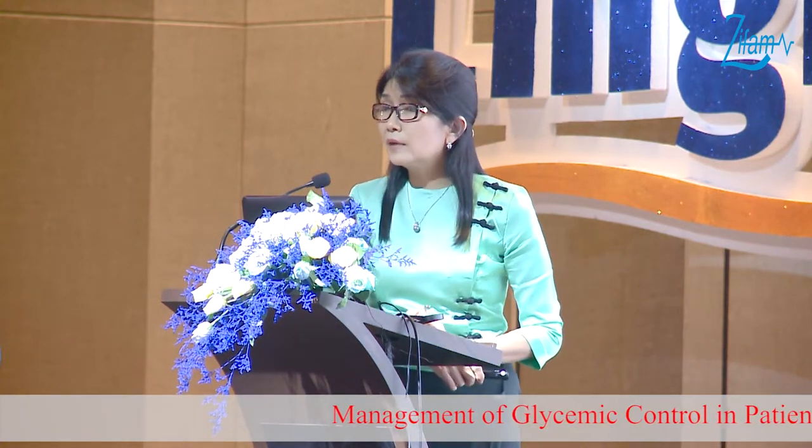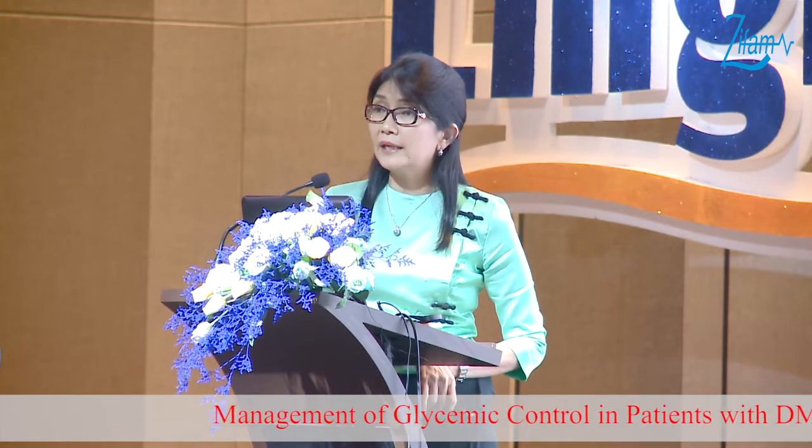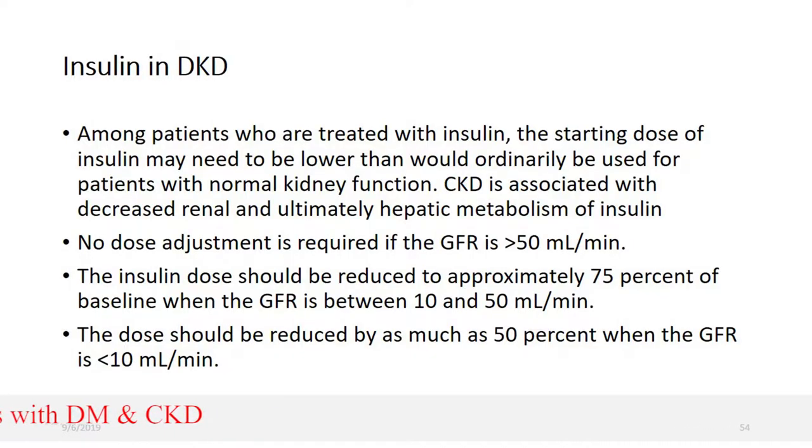Looking at dapagliflozin, it is a very good drug for glycemic control as well as preventing both micro- and macrovascular complications. However, insulin is also renally excreted, and there are two types of renal clearance — glomerular hyperfiltration or tubular reabsorption and diffusion in the peritubular cells — which have been treated as mechanisms relevant to insulin handling in CKD.